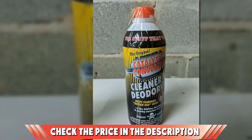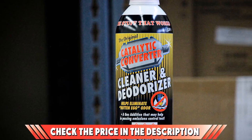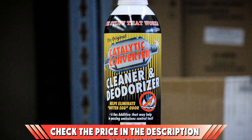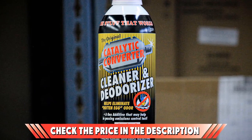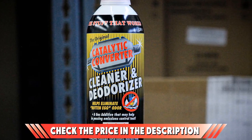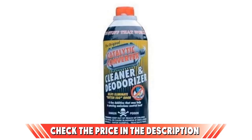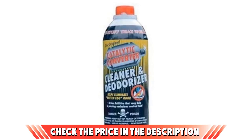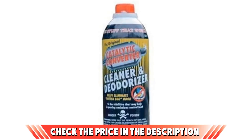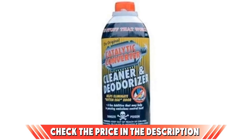This is a pretty simple and basic product. It's a slight concern that the manufacturers only state the product 'may' help to pass the emission test. We just looked at a product whose manufacturer is so confident it will refund twice your money if it fails to get your vehicle through the emission test. With this product, you have to wonder: if Solder It doesn't have complete faith in it, why should anyone else?